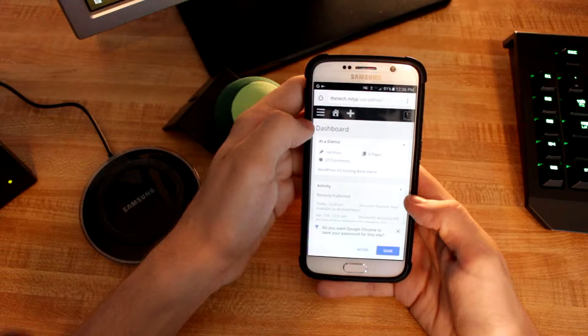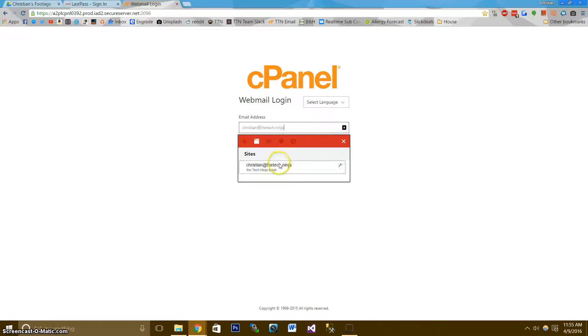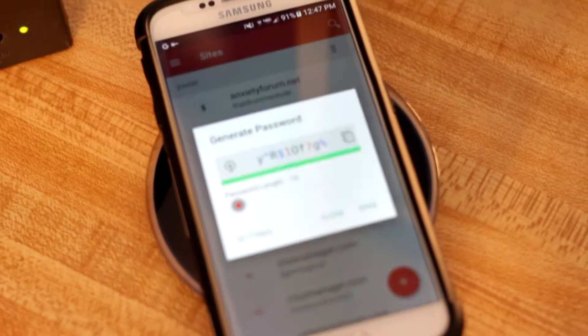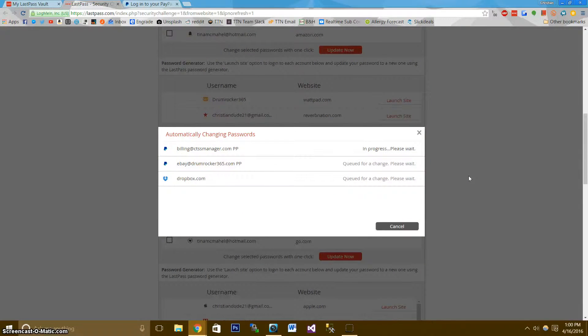The LastPass browser plugin automatically fills login fields, so you won't even need to copy or paste anything. It has a feature to randomly generate passwords for each site, and it can even reset your passwords on most sites without you ever lifting a finger.